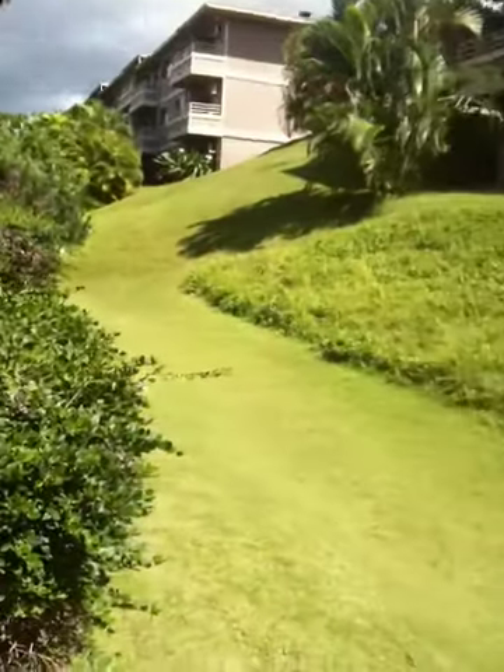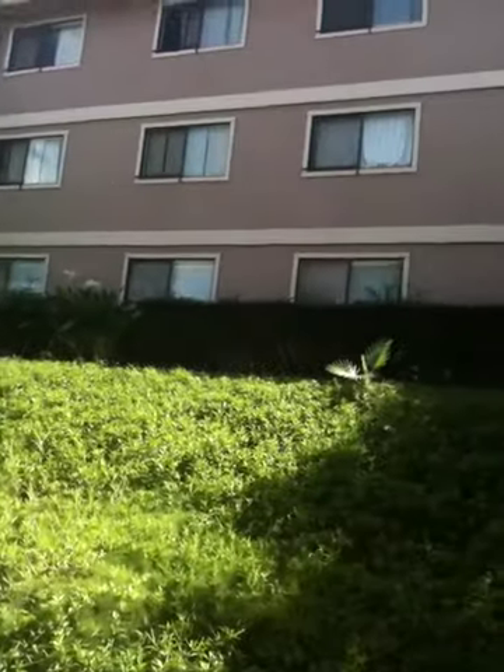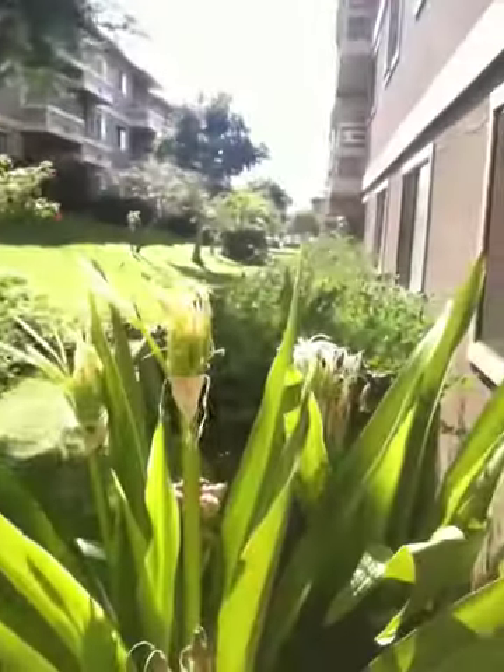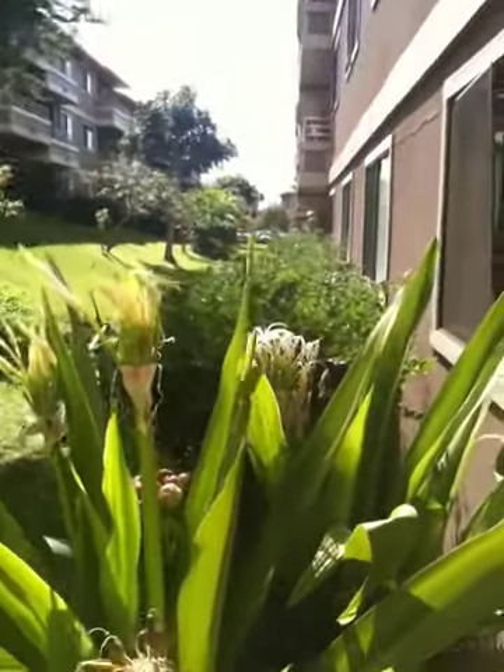Outside area — it's pretty nice. Building next door. You can actually get locks that you can lock the outside too, if you buy any lock for that. Perfect — you can go barbecue, whatever.